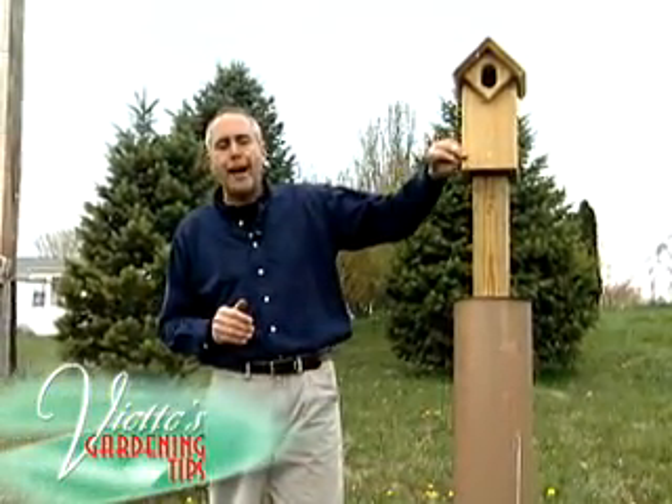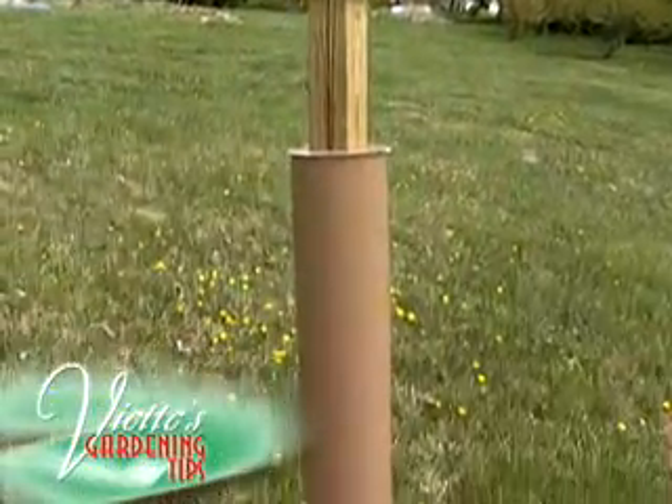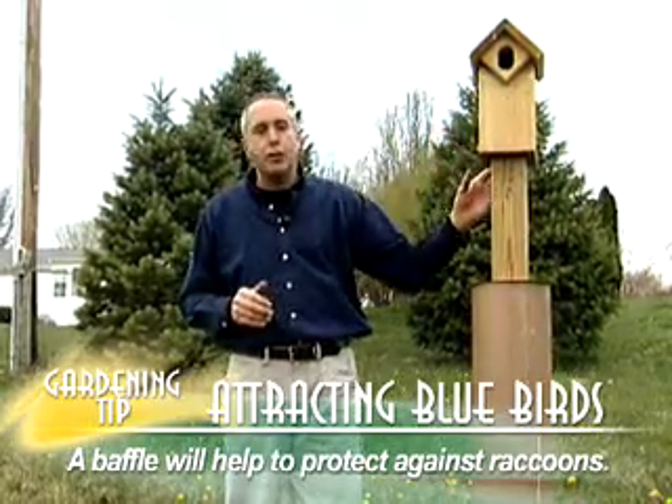I like to put up a bird house anywhere between five and nine feet above the ground. It is important that you have a baffle or some means of protecting the bluebirds from raccoons, which many times will climb up and reach into your bird houses.